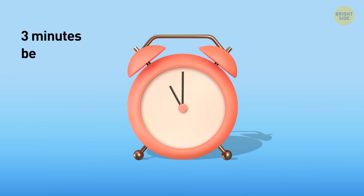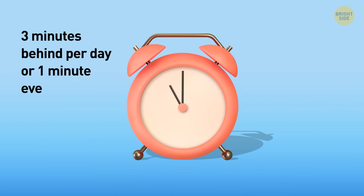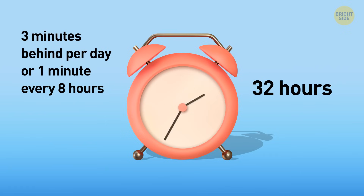The clock is three minutes behind per day, or one minute every eight hours. From Sunday at 11 p.m. to Tuesday at 7 a.m., there will be 32 hours. Thus, the clock will be four minutes behind, and the alarm will ring at 7:04.